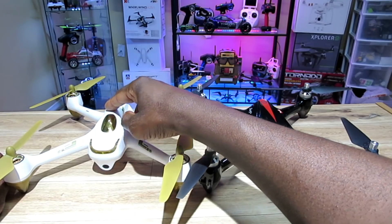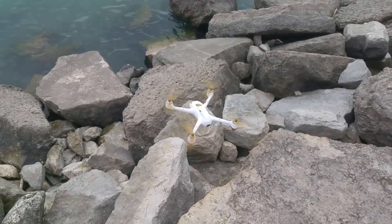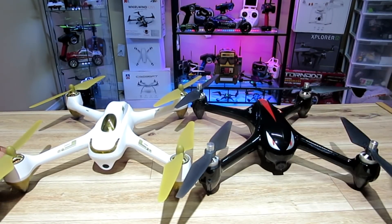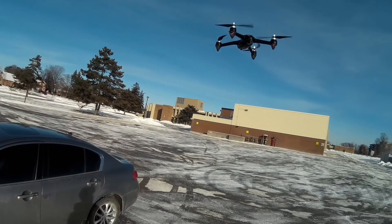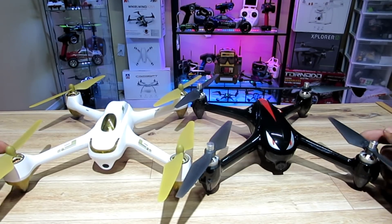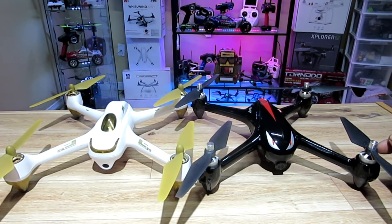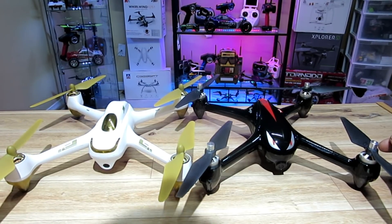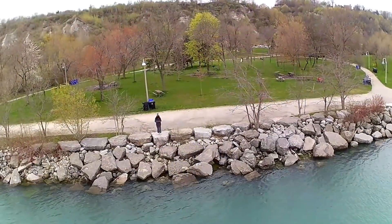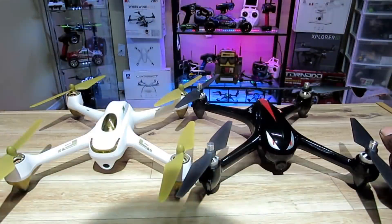I've had the Hubsan H501S for about two years now and never had a problem with this bird. I got the Bugs 2W around Christmas 2017 and it's awesome too. They both have 1080p cameras, they both have GPS, they both have very good range, return to home, and headless mode. Two years with the H501S and no issues at all — it has a 5.8 gigahertz built-in monitor, which is great.